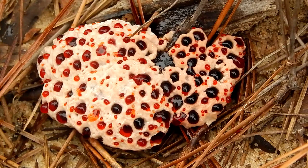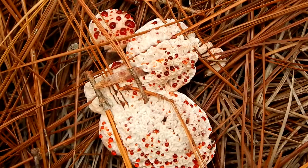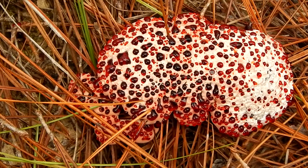This activity ceases when the caps get older. The red substance can be used as a dye, and it also contains an anticoagulant.